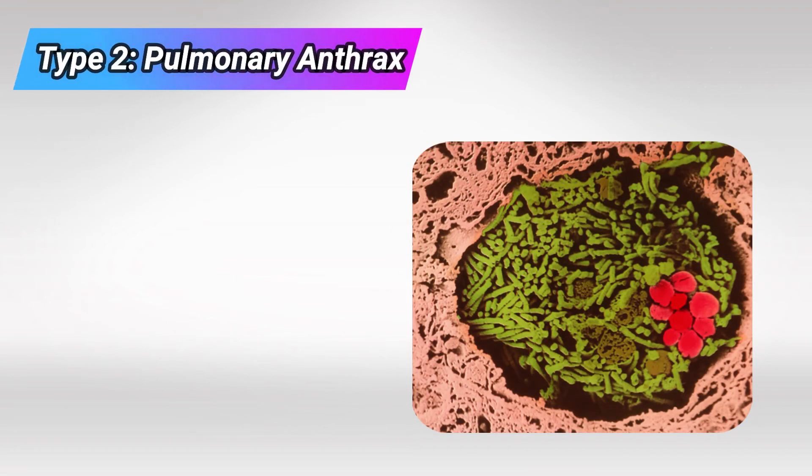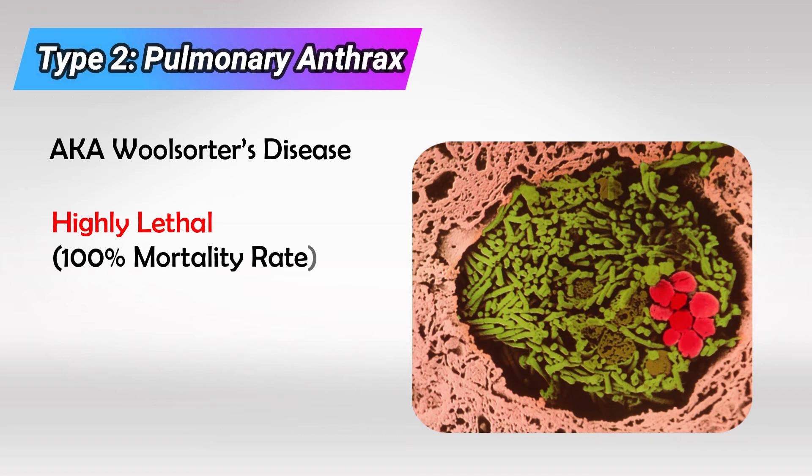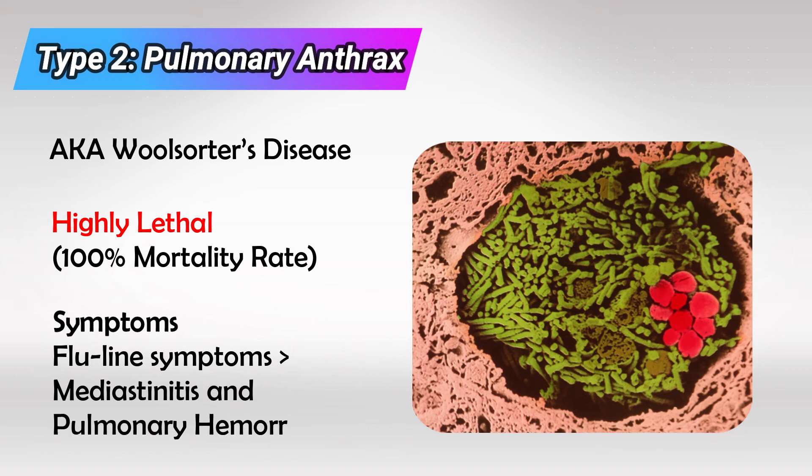The other type, pulmonary anthrax, also known as Wool-Sorter's disease, is used as a biological weapon as it has a 100% mortality rate, meaning each and every infection will be fatal. The bacteria is first harvested and cultured to produce spores, which are then spread to victims. First it will cause flu-like symptoms with runny nose, headaches, myalgia, and fever. Then all of a sudden the patient will develop pulmonary hemorrhage and mediastinitis, which is usually the cause of death. There are no effective treatments for pulmonary anthrax.